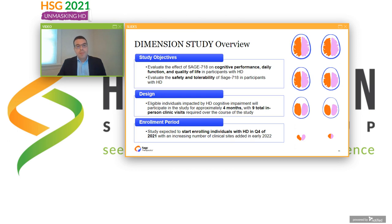The Dimension Study's objectives include evaluating the effects of Sage 718 on cognitive performance, daily function, and quality of life in individuals with HD, as well as evaluating safety and tolerability. This is a randomized, placebo-controlled study of Sage 718, which is an oral molecule taken once a day. Individuals who participate will do so for a total of four months — three months on either study drug or placebo, plus a screening and follow-up period. In total, participants will come to the clinic nine times. We plan to begin enrolling later this year and to open additional clinical sites starting in 2022.